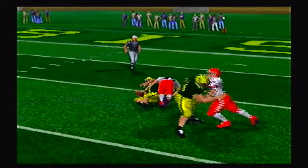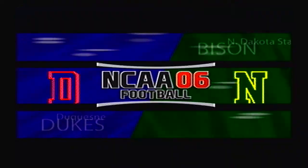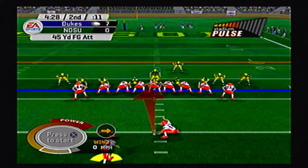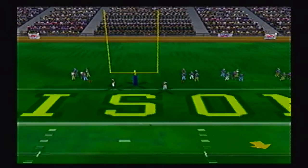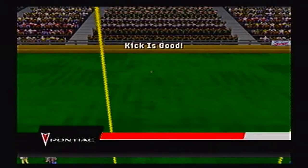I believe that was the right end. You can hear the boo birds out there. Duquesne kicking a field goal here — kick is up and it is good. They're now on top 10 to nothing.